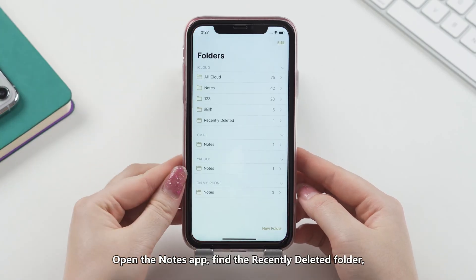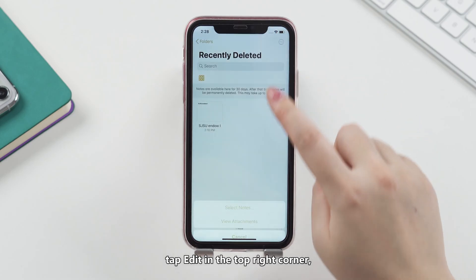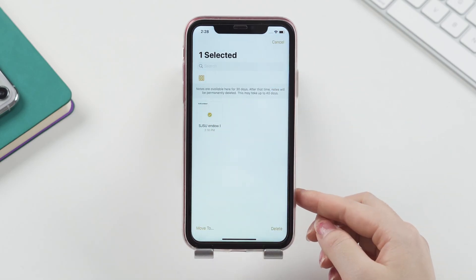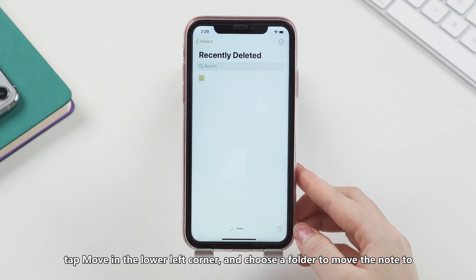Open the Notes app, find the Recently Deleted folder, tap Edit in the top right corner, tick the checkbox of the note you want to recover, tap Move in the lower left corner, and choose a folder to move the note to.